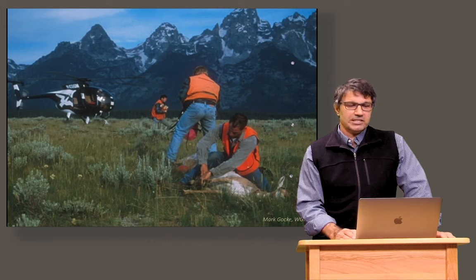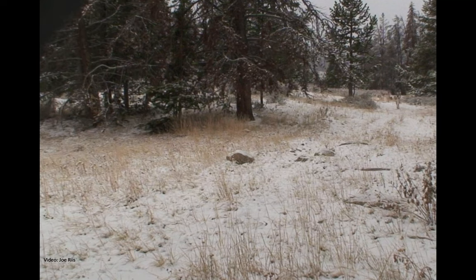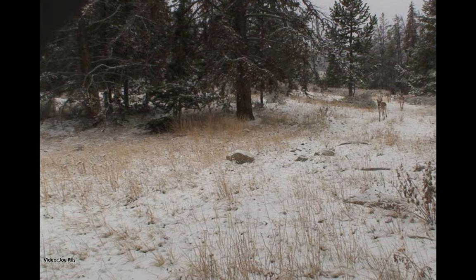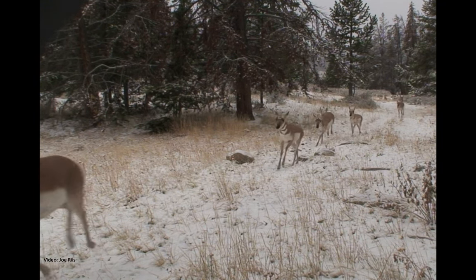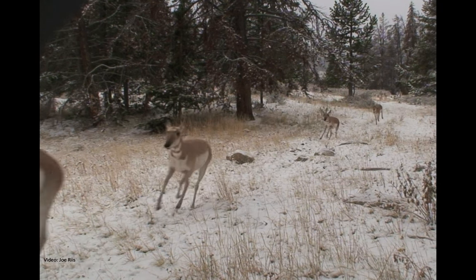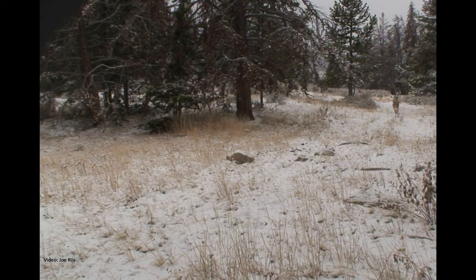This is the same type of methodology that was used to document what's called the path of the pronghorn. In this case, you're seeing Grand Teton National Park — they captured animals in the park and also put up trail cameras. Right now you see these animals moving out of Grand Teton National Park, where they've been all summer. They're coming over the pass between the Gros Ventre and the Wind River Range, going down to Pinedale, Wyoming, where they will spend the winter.